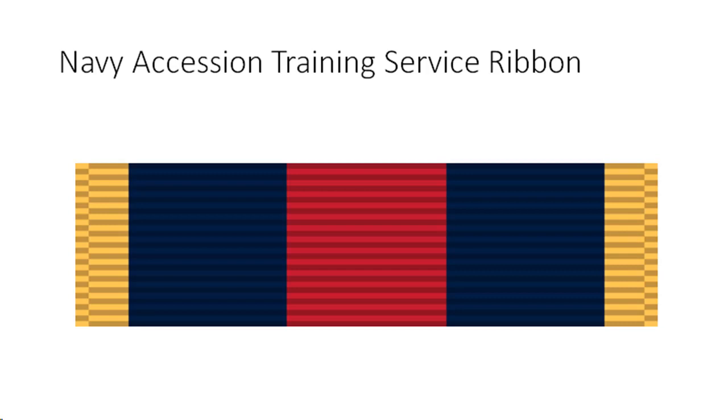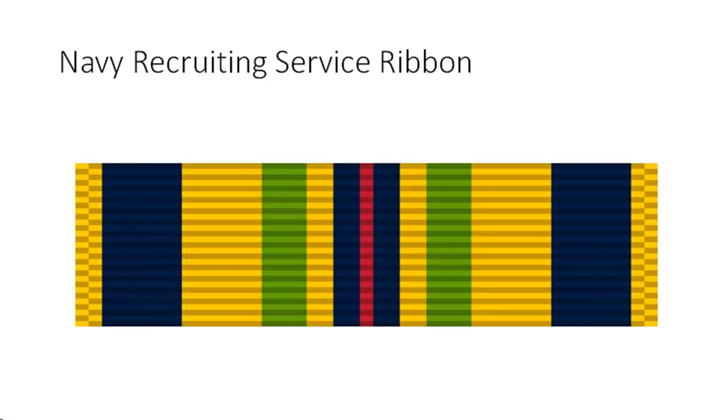Navy Accession Training Service Ribbon criteria and eligibility: awarded to officers and enlisted personnel of the U.S. Navy who successfully completed the prescribed tour of duty at one of the following commands: Naval Service Training Command (NSTC), Recruit Training Command, Officer Training Command, Naval Reserve Officers Training Corps units, U.S. Naval Academy (USNA), or U.S. Naval Academy Preparatory School. The tour must have been completed on or after the 1st of October 1995, and the individual must have maintained outstanding personal standards without any disciplinary incidents throughout the tour.